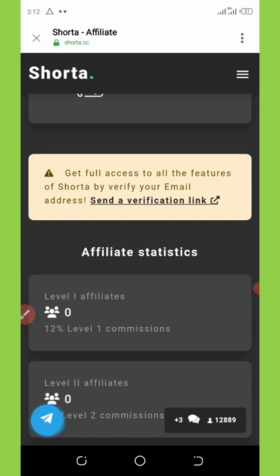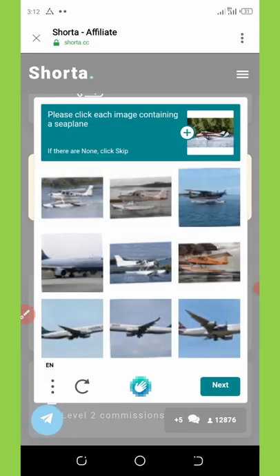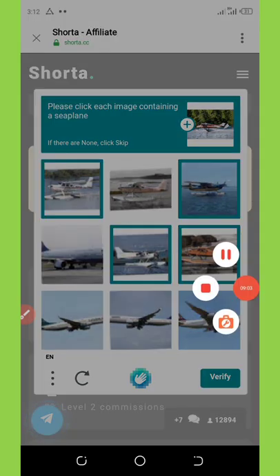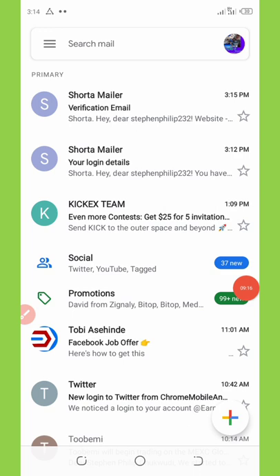To get full access you also need to verify your email address. Click 'Send Verification Link' and complete the CAPTCHA to confirm you're human. Once done, the verification link is sent to your email. Go to your email inbox and open the message from shutter.cc, then click 'Verify Email.' If the button doesn't work, copy the link and paste it in your browser.